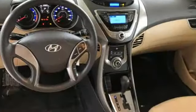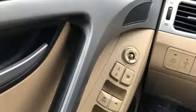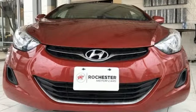Consumer Reports adds the Hyundai Elantra combines a roomy cabin, lots of equipment, impressive fuel economy, and a low price. Challenging convention to find a better way — it's the Hyundai way.